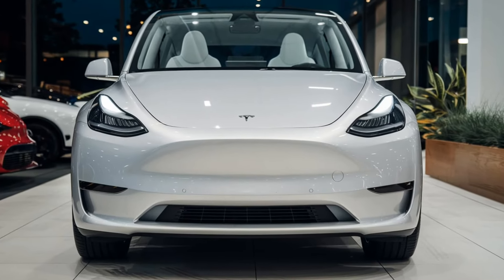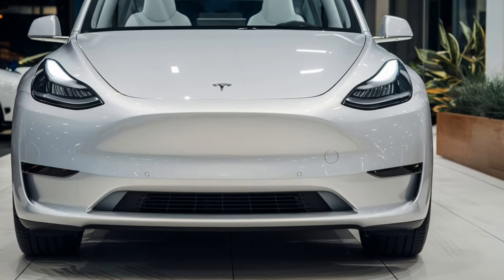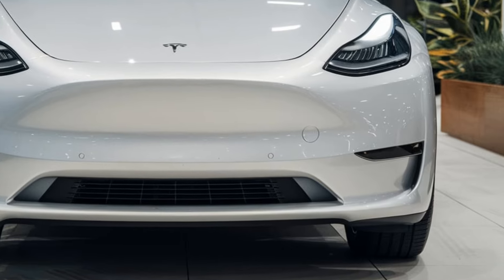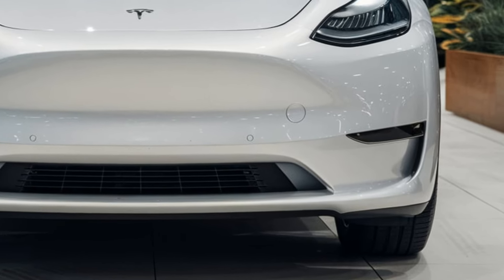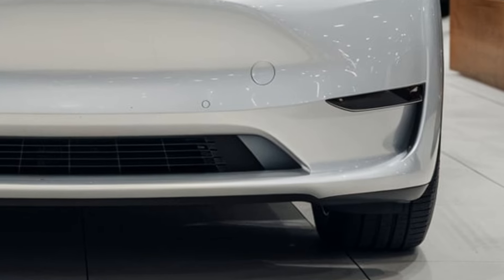Welcome back to the channel. Today we're excited to dive into the features of the highly anticipated 2025 Tesla Model Y. The Model Y boasts a sleek and modern design with a stainless steel body and 20-inch alloy wheels.